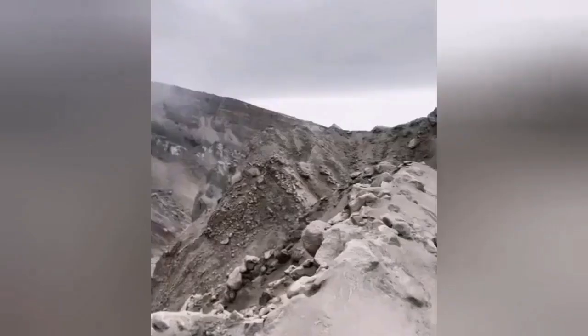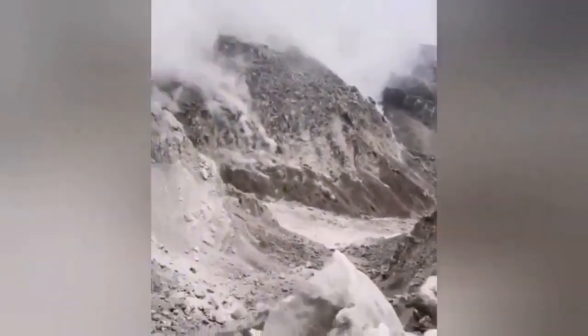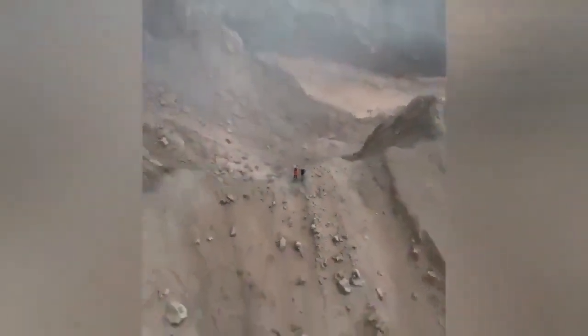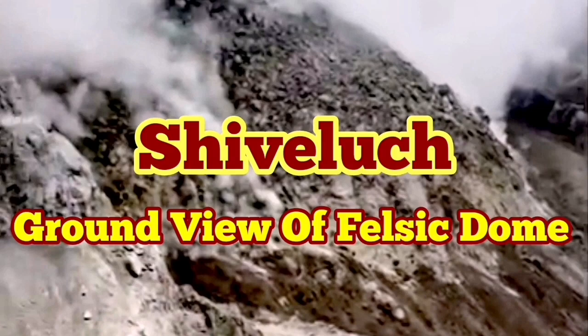This is the canyon dug by the eruption. Now for the first time we have a view of the felsic dome. Felsic domes are light-colored, and this one is light-colored also. This is like a crust on the magma that erupts, and you can compare its size with the people standing at the edge of the volcano — this is a huge mountain. Those people were standing at the edge of the previous volcanic dome which was shattered, not at the actual crater of the volcano.